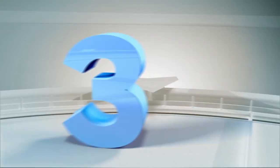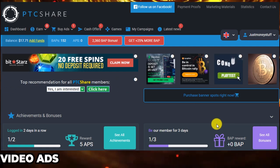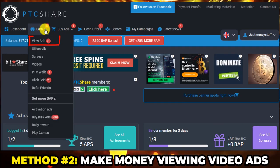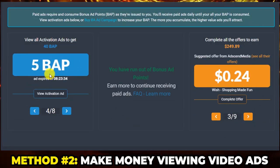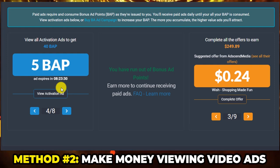Now let's move on to step 3. Another method that you can use to earn money on this website is by viewing video ads. So let's go to 'Earn' then click on 'View Ads' here. That's going to take you to this page with actual advertisements that you can watch and then get paid varying amounts of money in return, depending on the type of ad you are viewing.